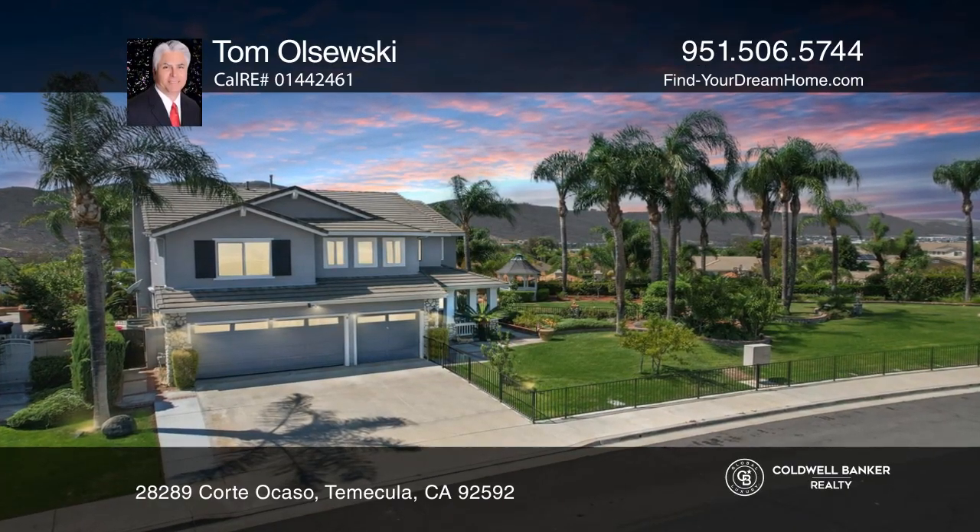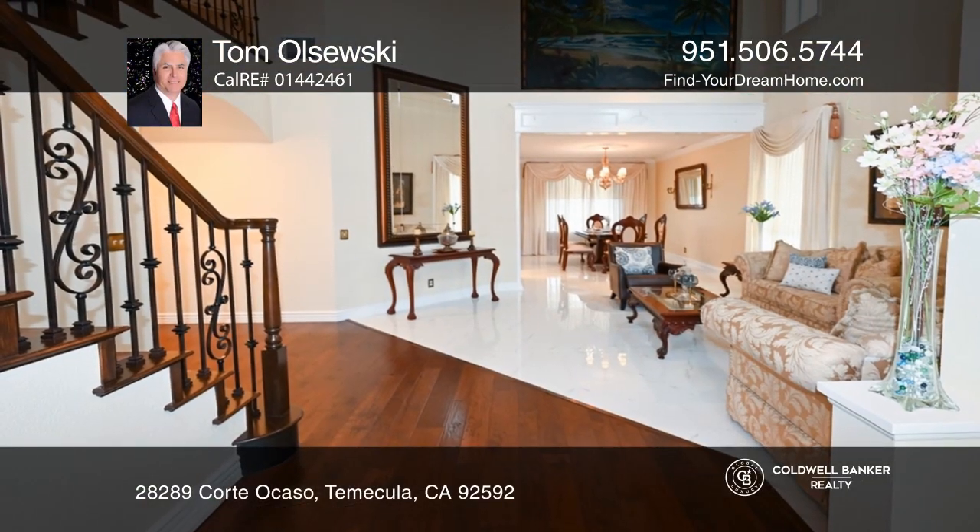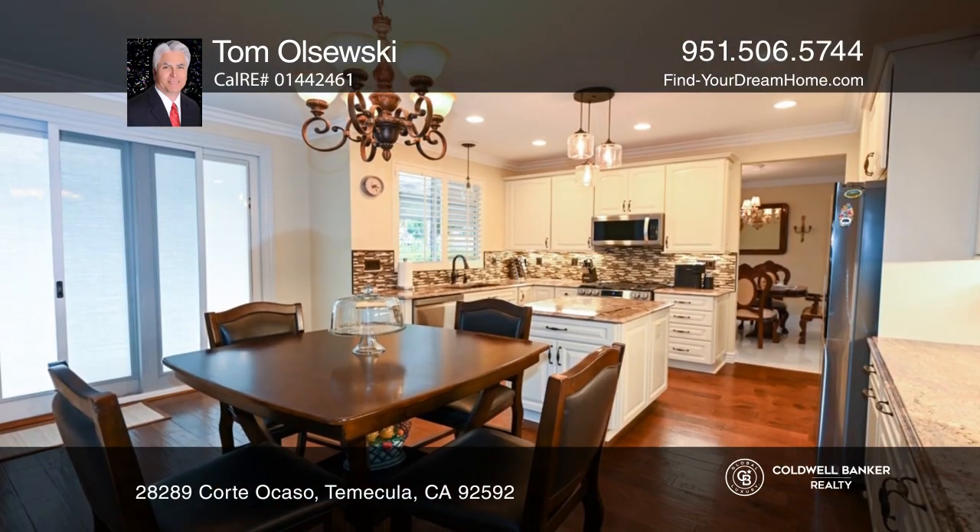Welcome to this expansive home sitting on a large lot. With five beds and three baths plus a den, this home has a number of upgrades throughout.